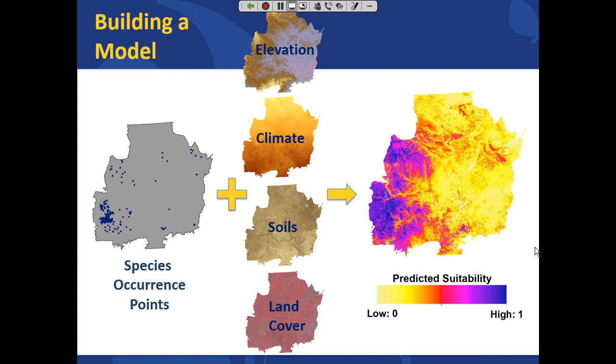The output, from low to high, tells us the suitability of any given pixel relative to the combination of conditions where the species has been observed. This is a really important element of why distribution modeling is so well suited to a regulatory context.